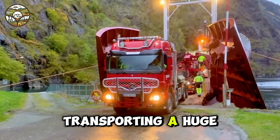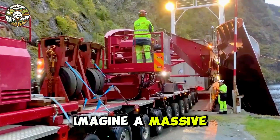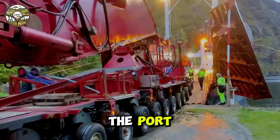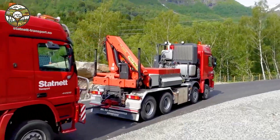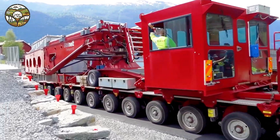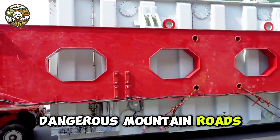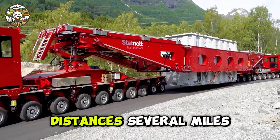Transporting a huge transformer. Imagine a massive transformer weighing 442,000 kilograms, being transported from a barge at the port onto two powerful Mercedes BN6 trucks, ready to take on a daunting journey. The 71.5-meter-long route is made even more challenging by winding, dangerous mountain roads with slopes of up to 14.44 degrees and distances several miles each way.